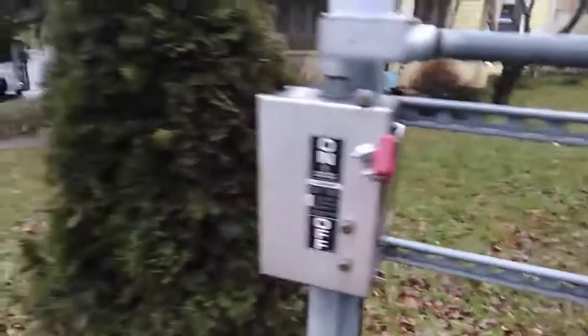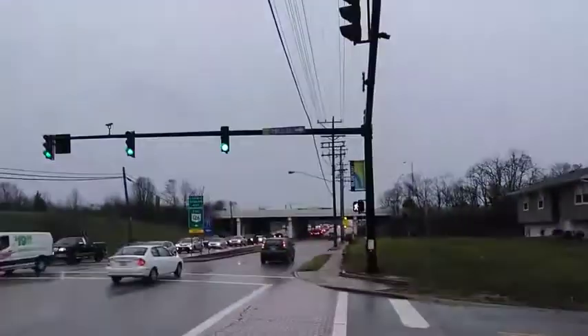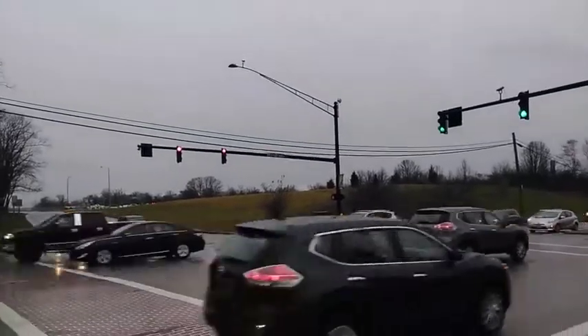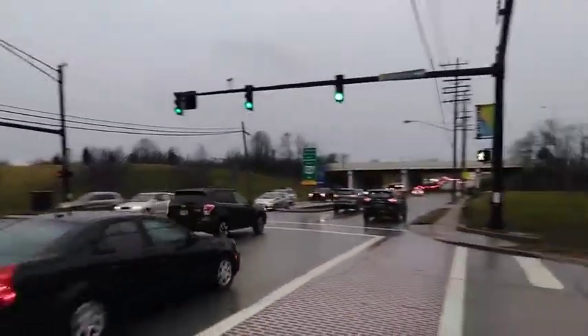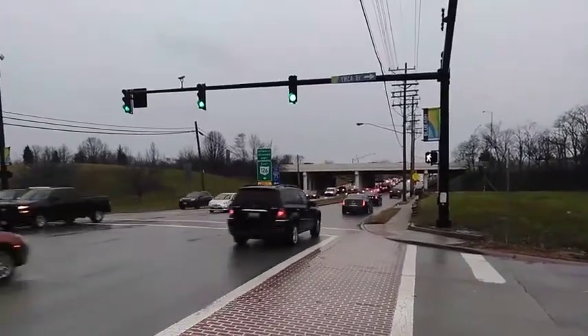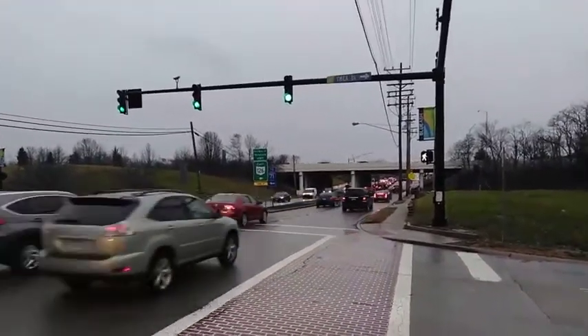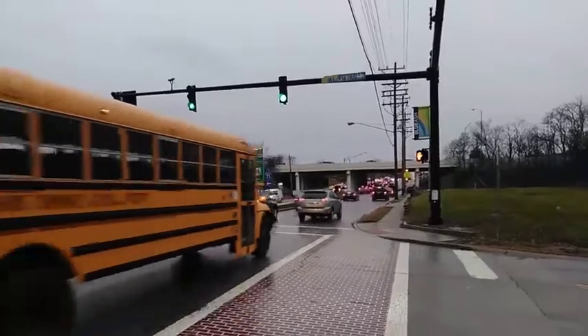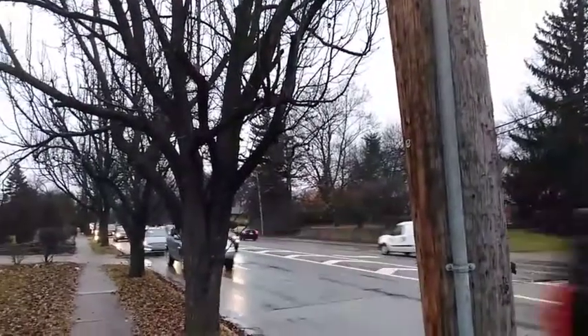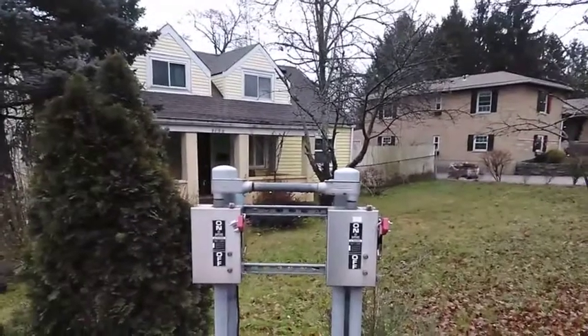We're on the corner of YMCA Drive and Kenwood. This way is going towards some businesses — the pizza joint, the Blue Ash area — and this here is going out of Blue Ash towards Kenwood Mall if you were to go that way.